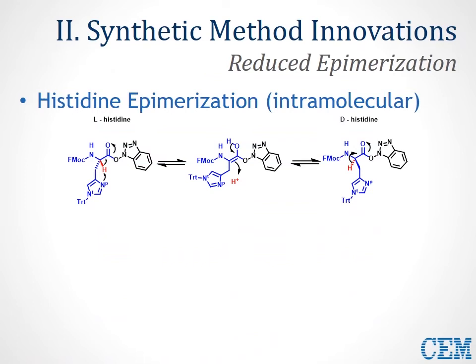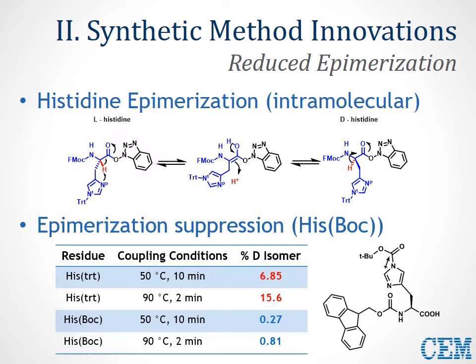Histidine epimerization isn't a coupling reagent-specific problem; it's specific to the residue. It's an intramolecular process where the pi-nitrogen of the side chain can abstract a proton to lead to the enol, and then addition of the proton from either face results in either L- or D-histidine. Because this is intramolecular, it can be harder to limit. However, we've found the His(Boc) derivative is extremely effective at high-temperature coupling for suppressing epimerization. Using a Boc-protecting group on the His side chain — located on the tau nitrogen — this side chain has a very strong inductive influence on the electrons of the pi-nitrogen, dramatically reducing formation of the undesired D-isomer.